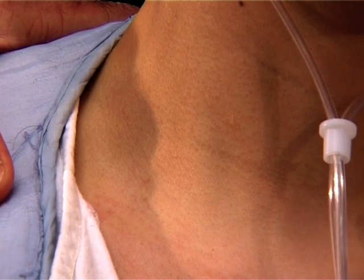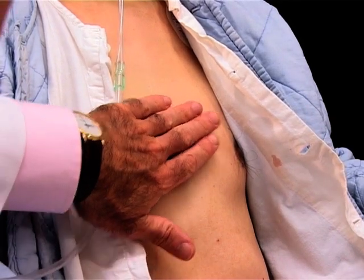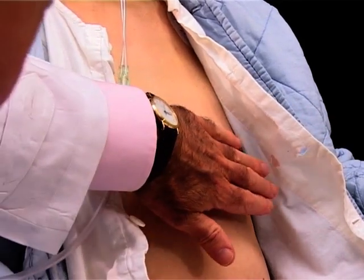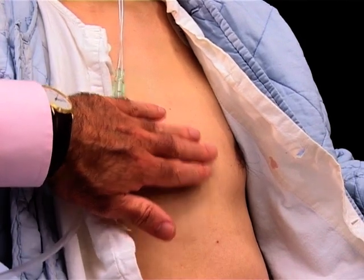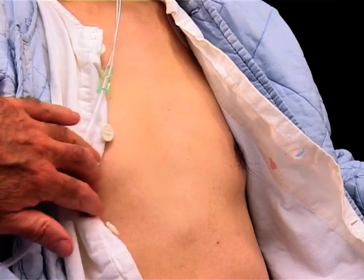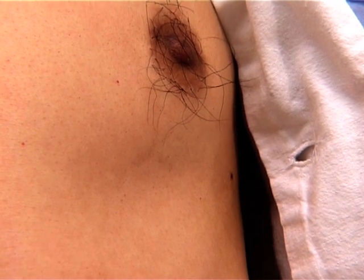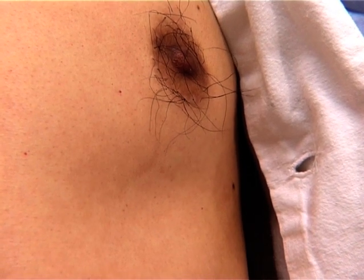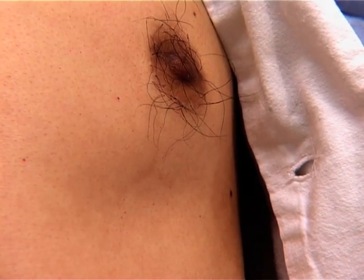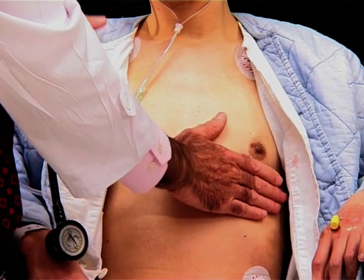Moving on to examine the precordium, some people with congenital heart disease have a slight asymmetry of the chest with increased bulging of the left side due to an enlarged right ventricle. His apex beat is about here — the apex is defined as the most lateral and inferior position you can feel the heart. It's clearly displaced almost to the anterior axillary line, and the character is a little bit stronger than normal.